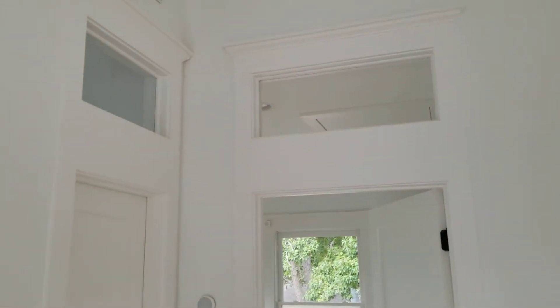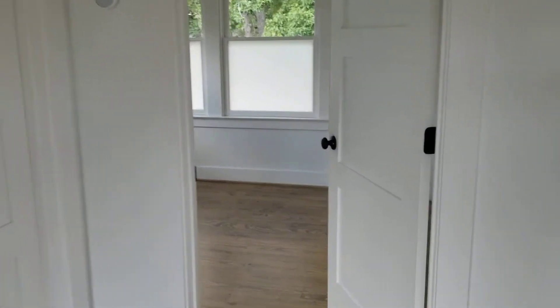We've got transom windows over the bathroom and the bedroom. And this is a really nice three-panel shaker-style door that we got from Deedering.